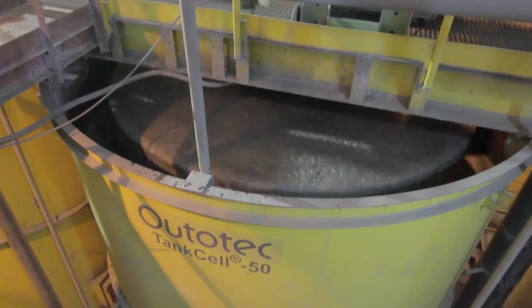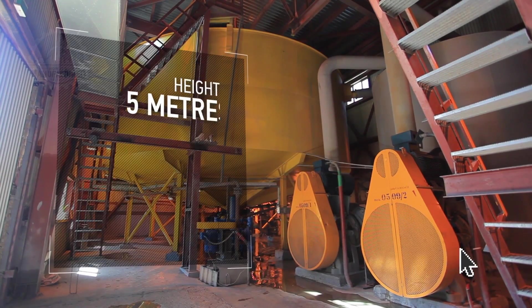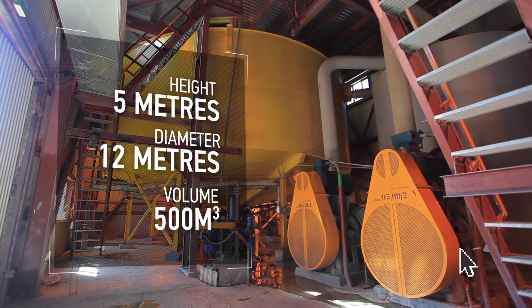Flotation is the heart of the beneficiation process, preparing the ore for gold extraction. The plant operates 26 flotation tank cells, each with a capacity of 50 cubic meters, efficiently processing the slurry. The dark froth, rich in gold, is then transferred to a large tank known as a thickener.